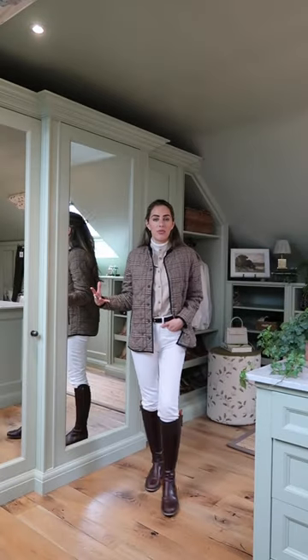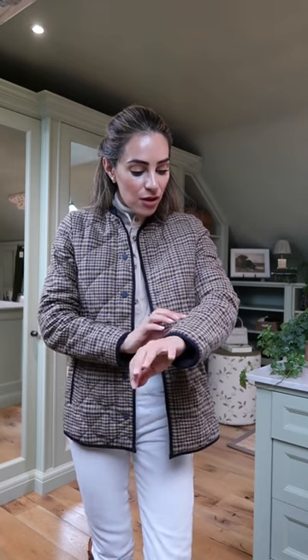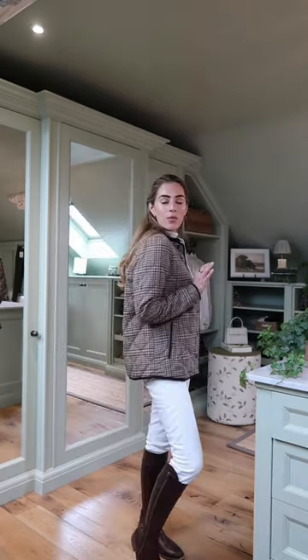I was not expecting to like this one as much as I actually do. It's just working so beautifully in my wardrobe. It's got little touches of sage green in there — super lightweight as well.